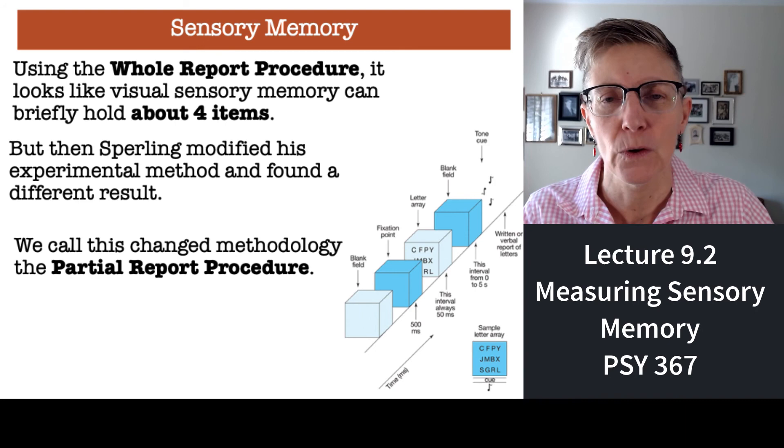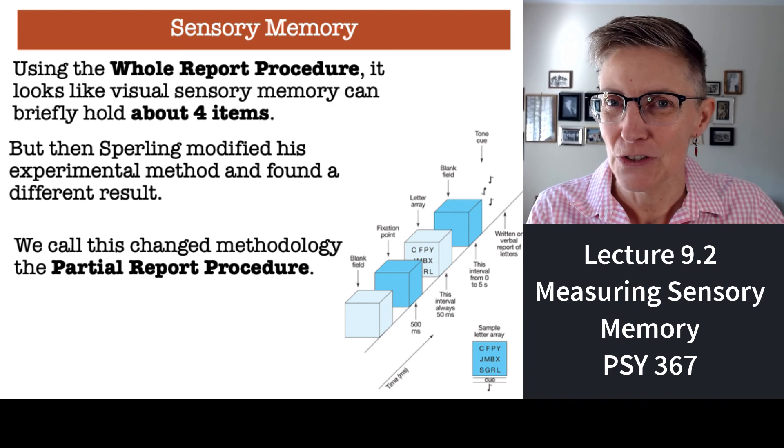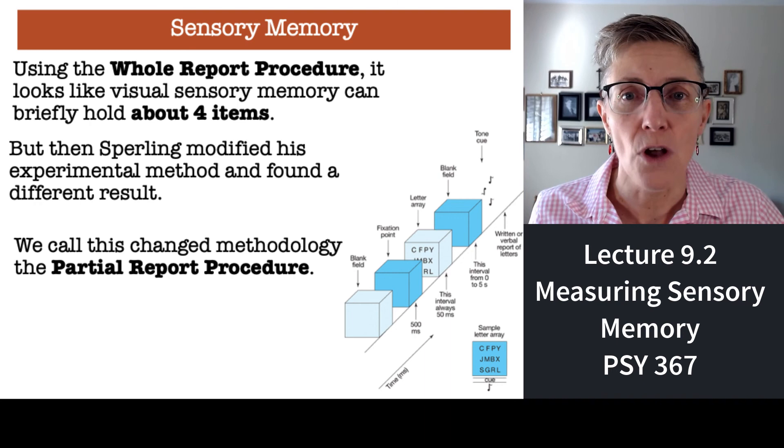But Sperling changed his methodology and came up with a new measure that resulted in a different conclusion. We're not going to stick with the idea that sensory memory only holds four bits of information — you're going to see something different. This new method is called the partial report procedure.